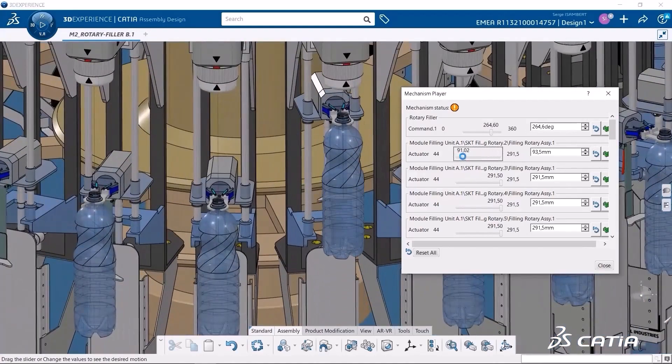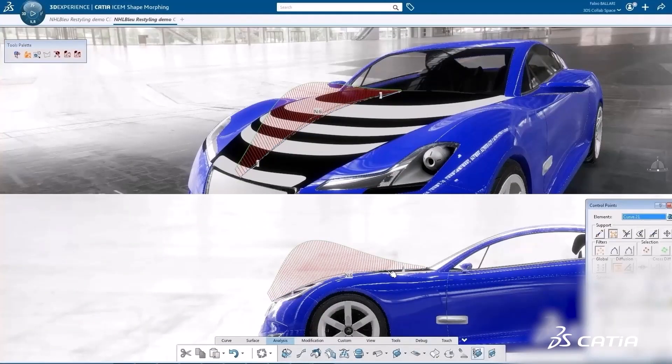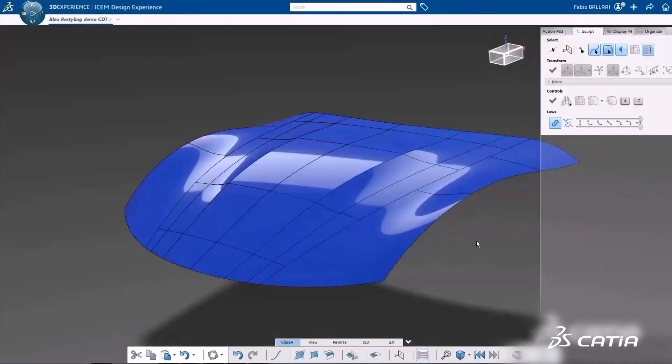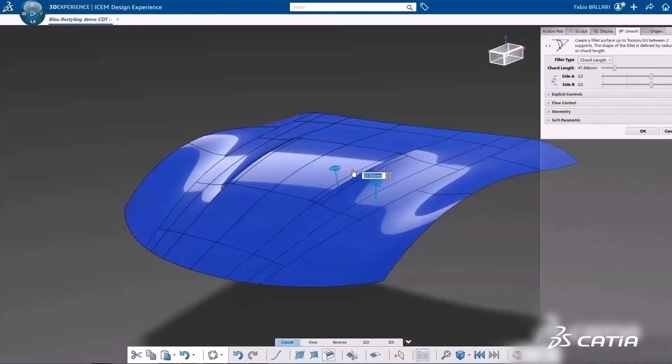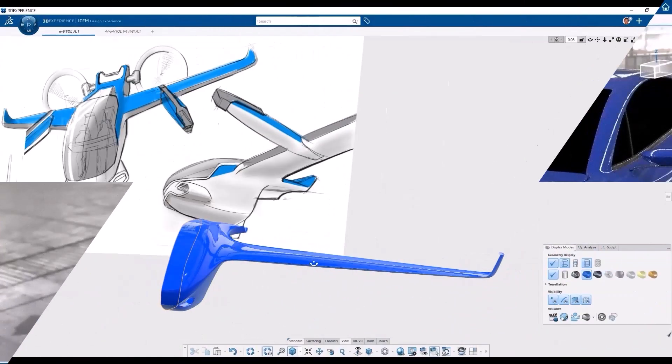It also includes full kinematics capabilities. Surfacing is another substantial advantage and strength in CATIA. All the tools necessary to model Class A surfaces are available, including apps for ICEM surface modeling.